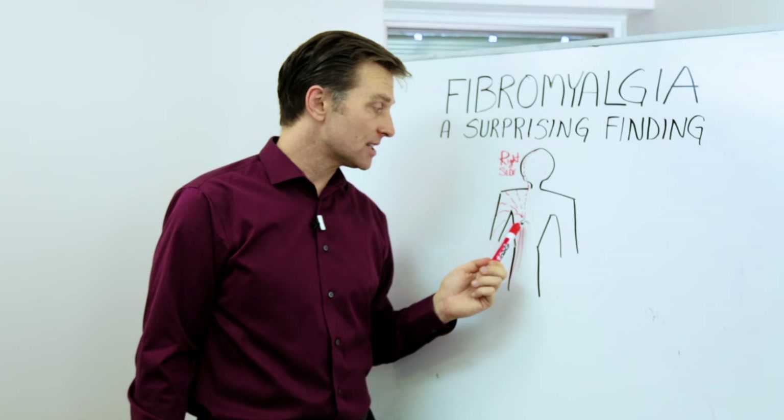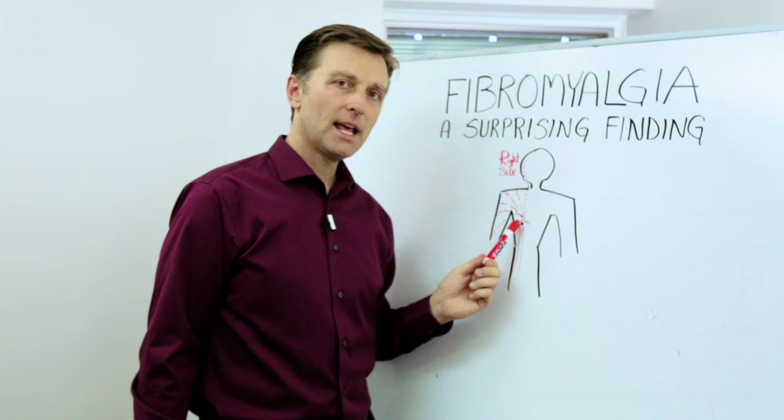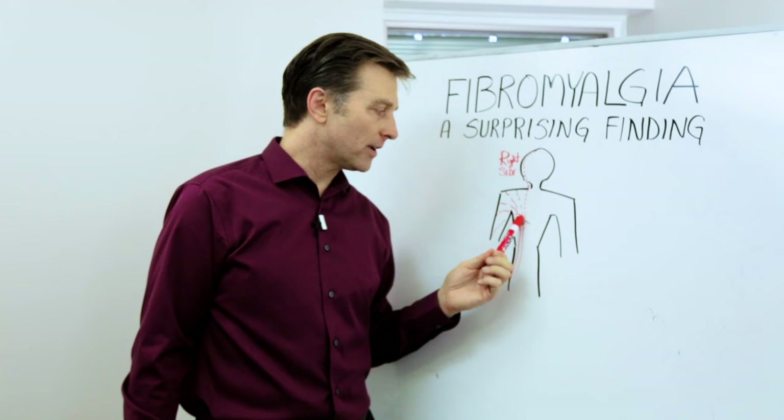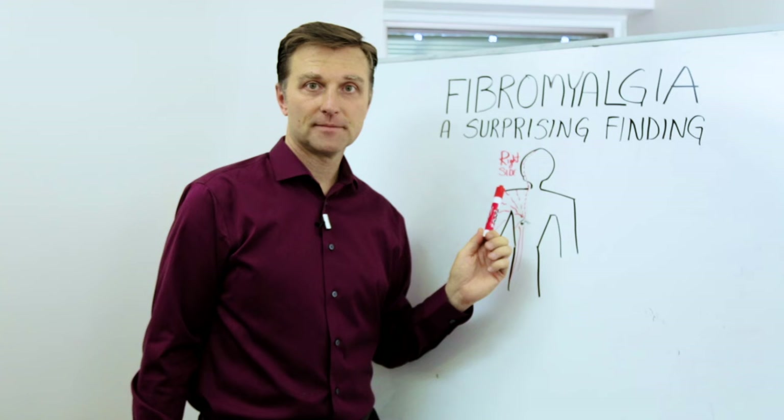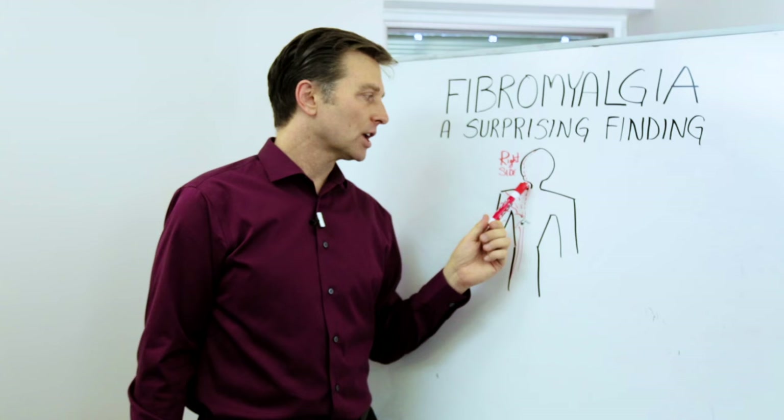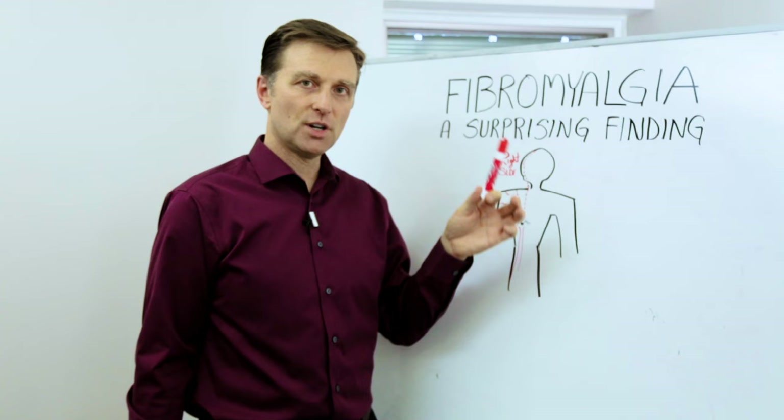The gallbladder is located underneath your right rib cage. What happens when it gets swollen, when it gets congested, it puts pressure on the diaphragm and a nerve called the phrenic nerve that travels up through to the right shoulder, up to the head and into the neck. The muscles in the upper trap area or the neck contract and cause the vertebra to rotate. That pinches the nerve. The pain goes right down the right side and goes up into the head.